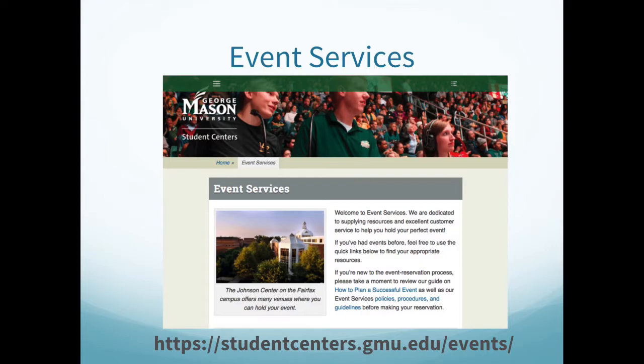With these spaces, Tier 3 organizations have the ability to use the event services within that space that is sometimes provided free of charge. The information on what is within the spaces for use can be found on 25Live or by emailing student centers at scenters@gmu.edu or calling 703-993-2921.